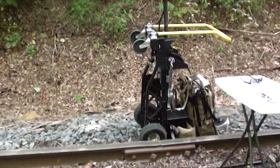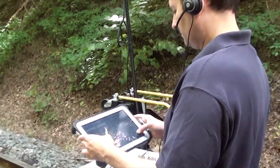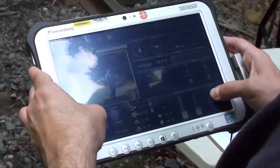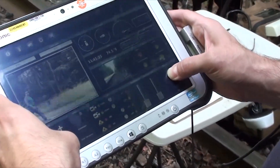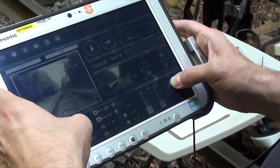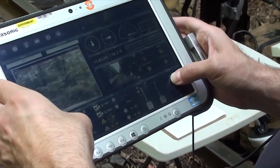A ruggedized portable base station provides a single-user interface for controlling the vehicle, reviewing real-time telemetry, including live and recorded video, acquired photos, vehicle status, and environmental conditions. A graphical user interface provides streamlined access to controls, data, and routine recurring operations.